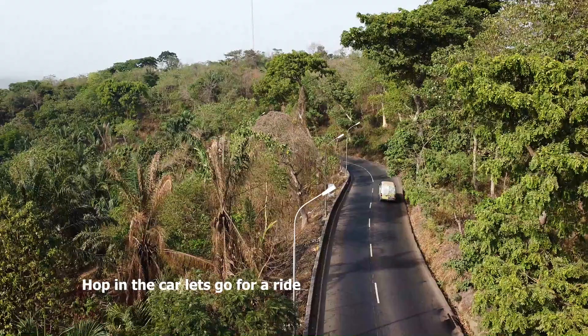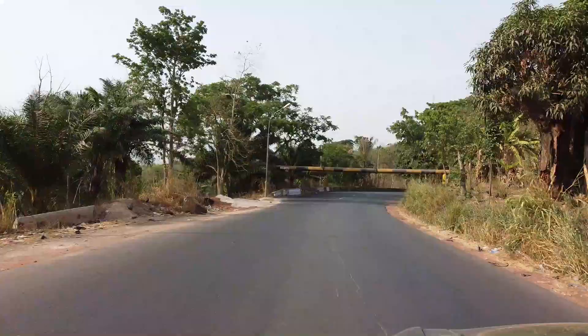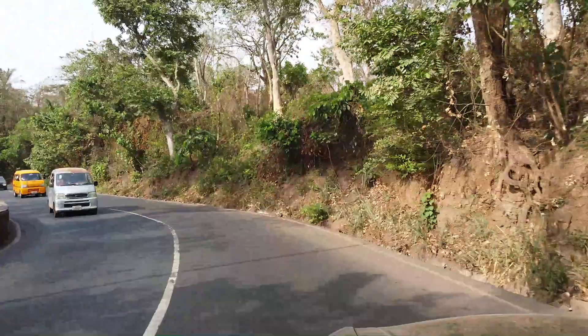To show you an up-close view of the beautiful Miliken Hill road, we're hopping in the car for a ride. This is the historic and iconic Miliken Hill in Enugu State.